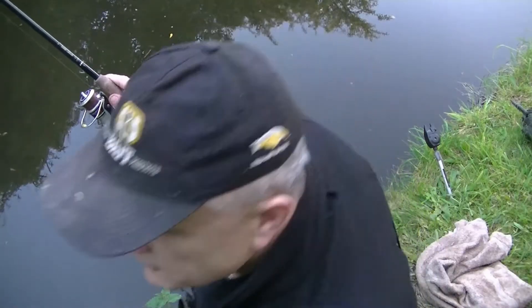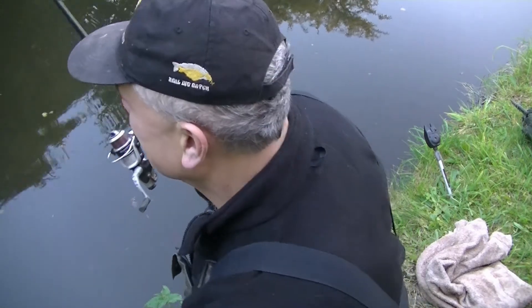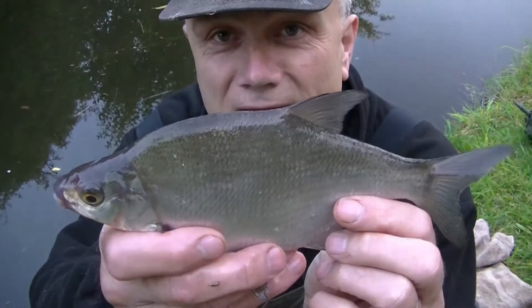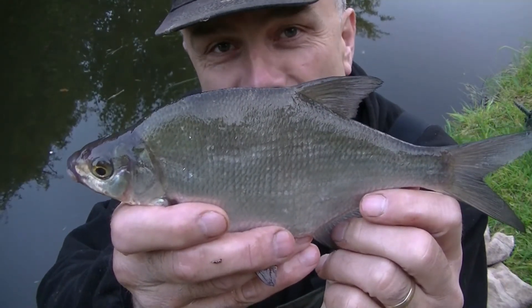I've actually got a fourth species — a bream — and that's now in the net, and there it is, just another small fish. What I do when I catch a fish like that, a small bream, is check whether it's actually a silver bream or a bronze bream — a skimmer, as they're known when they're that size.